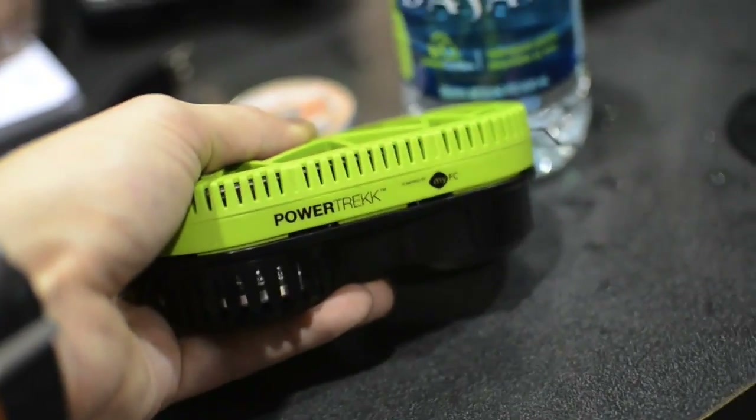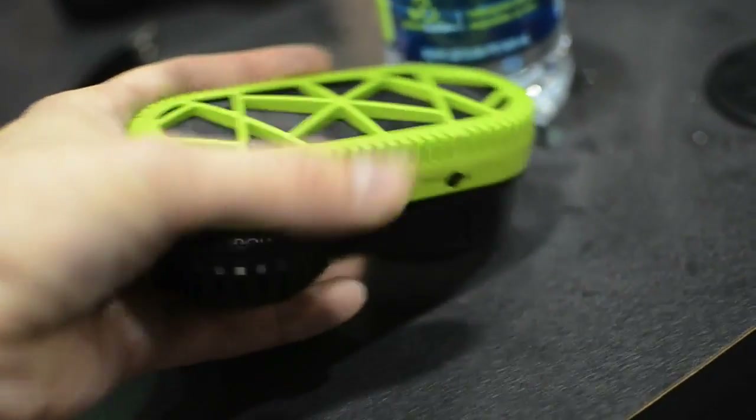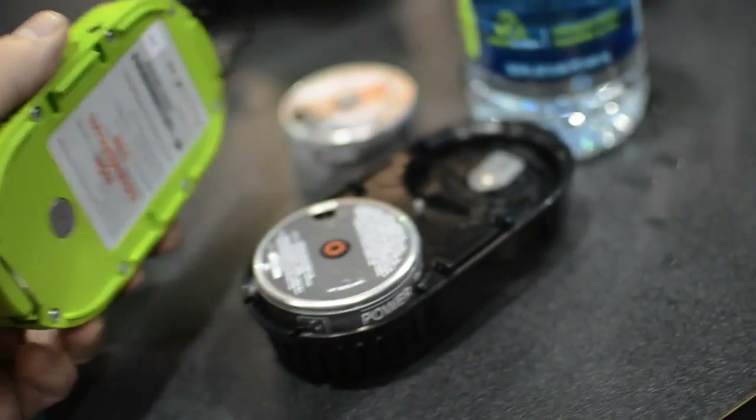It should be available in the U.S. in May or so. They say that perhaps REI might be a spot where you can go find these. That is the Powertrek fuel cell charger.